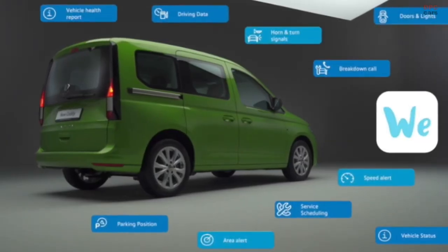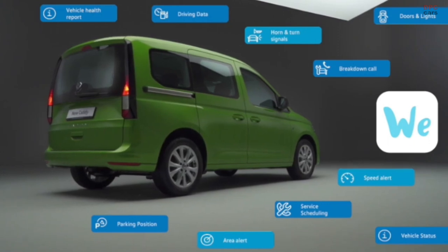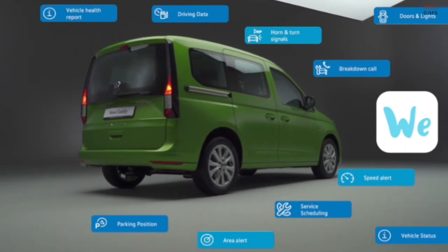WeConnect is also available on the Caddy for the first time, accessing a wide variety of connected features such as online traffic, online anti-theft alarm, and vehicle driving data to your phone.